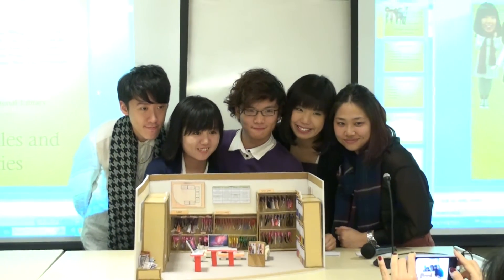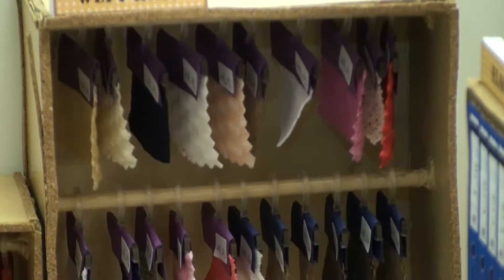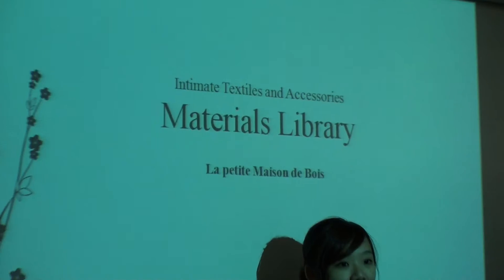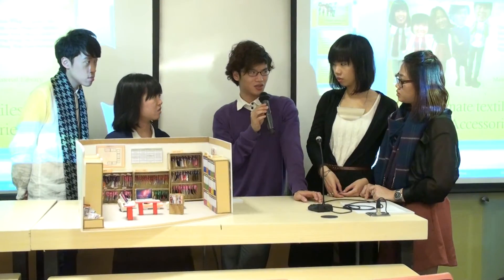In this project, four or five students work at the school to design and develop a material library with a user-friendly filing and searching system that can be used by the sourcing team, designer, patternmakers, technicians, and merchandisers. They are required to explain the library system in a written report, build a physical library, and demonstrate the system in an oral presentation. The evaluation should be between the design development and the sourcing team.